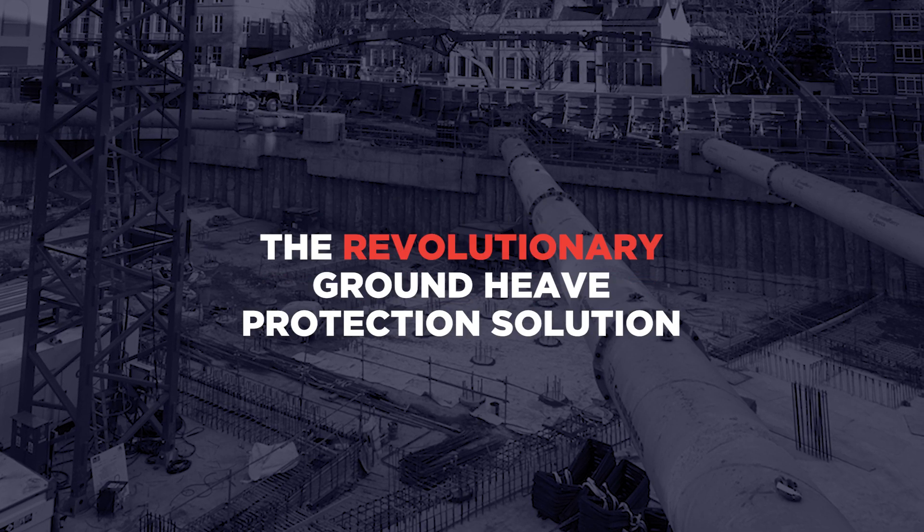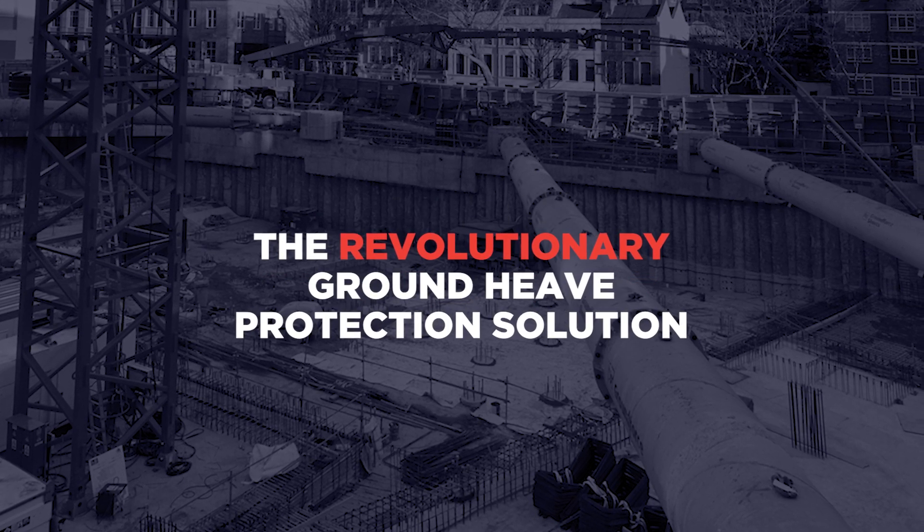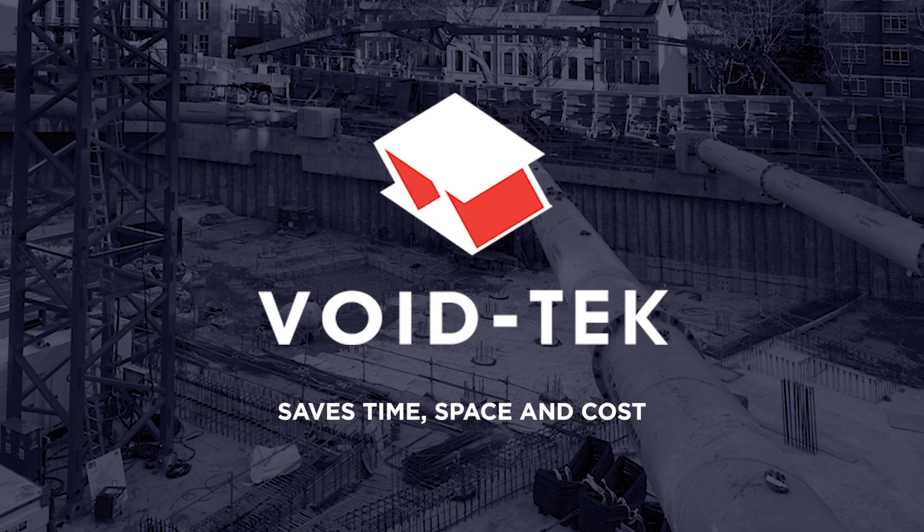Introducing Voidtech, a revolutionary ground heave protection solution saving time, space and cost.